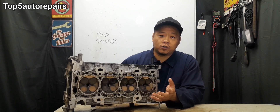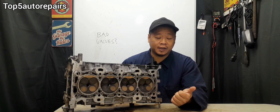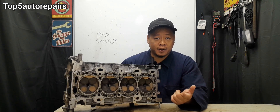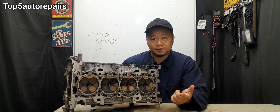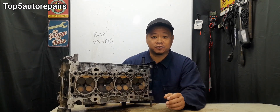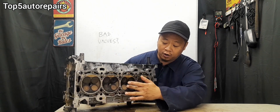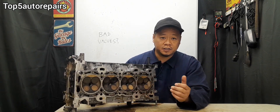If you have low compression on all cylinders, you want to check for a blown head gasket or maybe a timing issue. The chance of all valves going bad is going to be extremely low. So again, if you have low readings on all cylinders, check for bad timing and check for a blown head gasket. Most likely, you're not going to have valve issue.